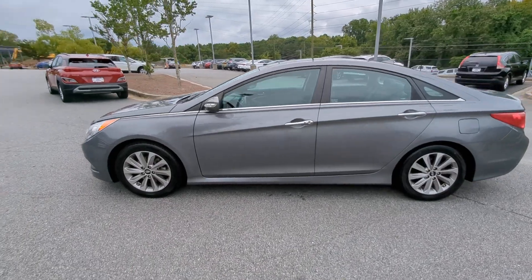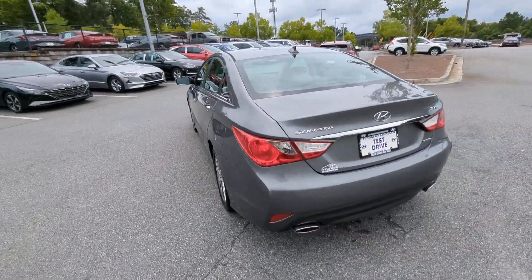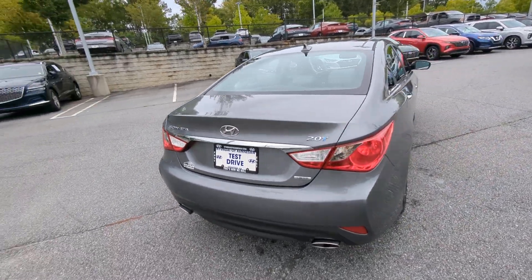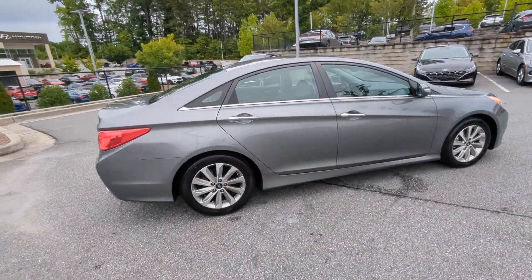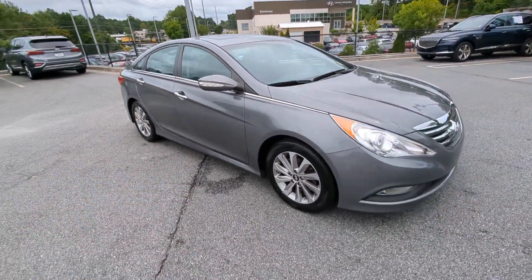Here's a spacious and comfortable Hyundai Sonata, the midsize sedan that prioritizes a smooth ride, connected infotainment, and passenger safety. With ample cargo space, standard driver assistance, and standout style, this family-friendly four-door is ready to take you places.